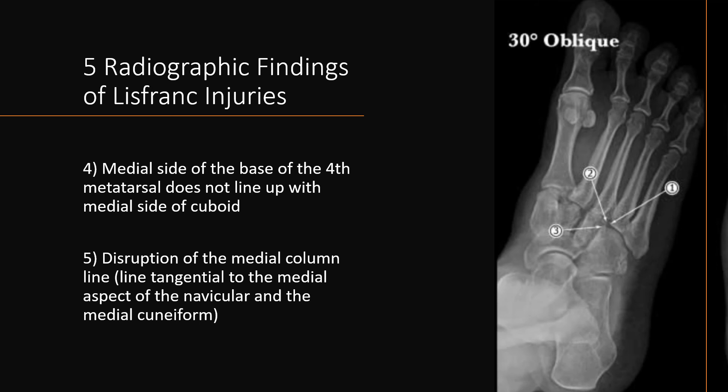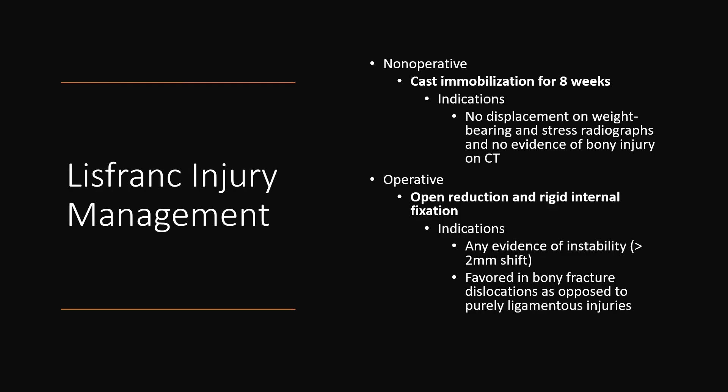The final two radiographic findings are: the medial side of the base of the fourth metatarsal does not line up with the medial side of the cuboid; and disruption of the medial column line, which is the line tangential to the medial aspect of the navicular and the medial cuneiform.